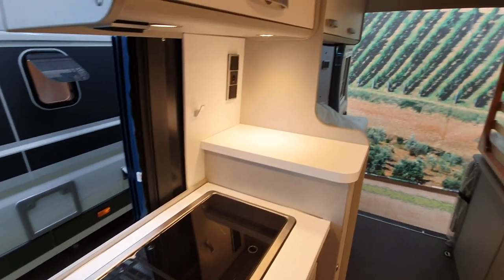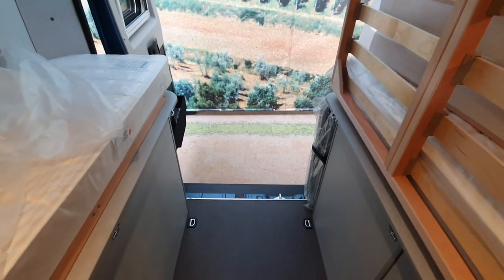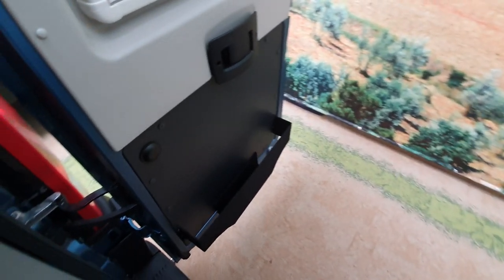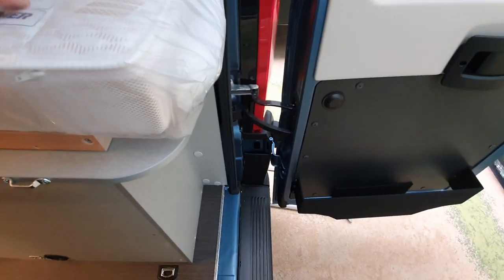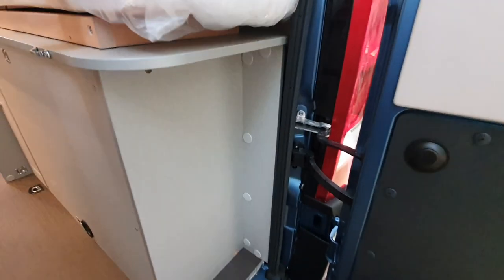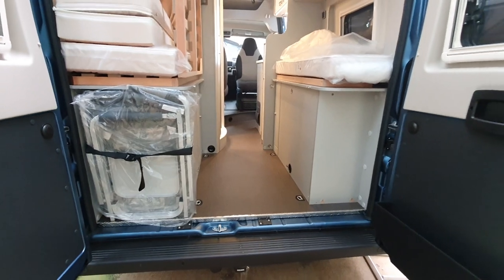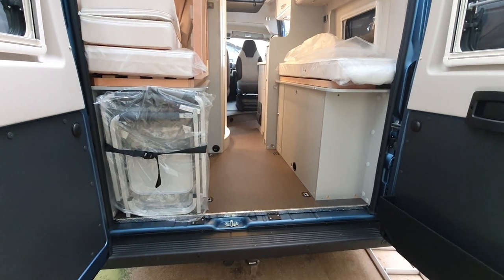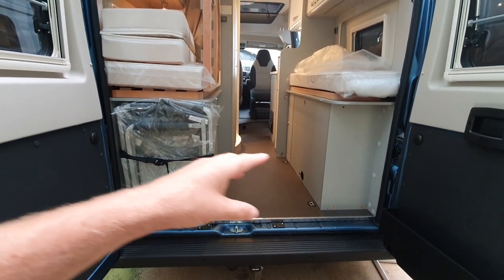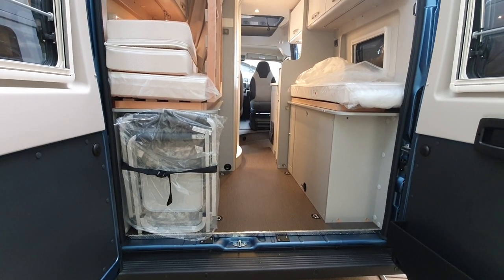This was announced in August of 2020, so it's been available at the time of doing this video for about nine months. I've come right to the very back to show something which Haimer does with its campervans — they make a special space here at the back to allow you to put in deck chairs, outdoor tables, or things like that in a convenient and easily accessible position.